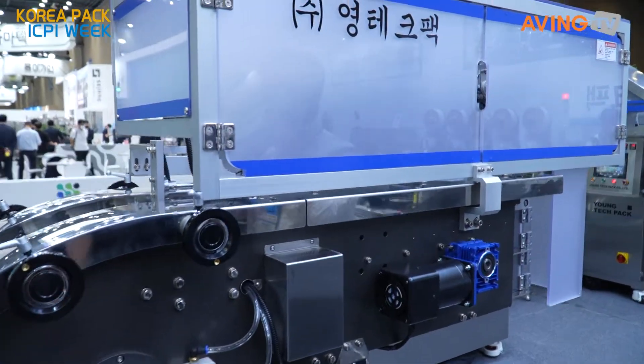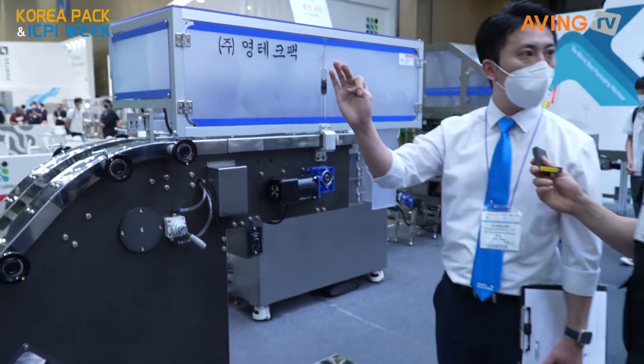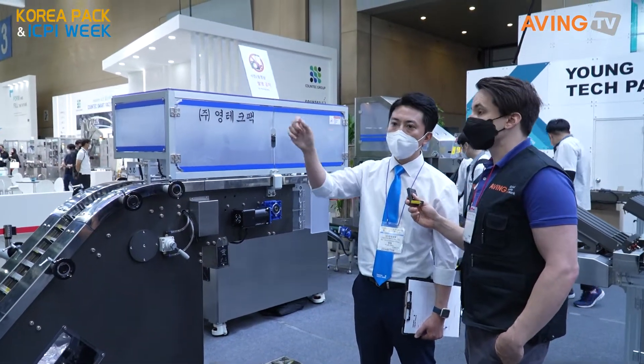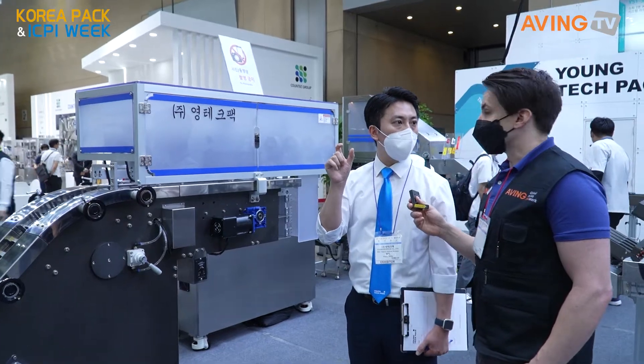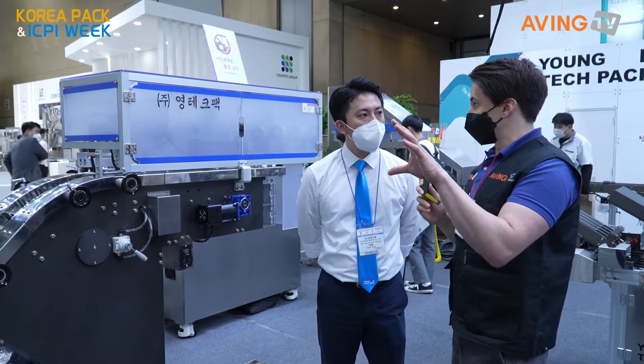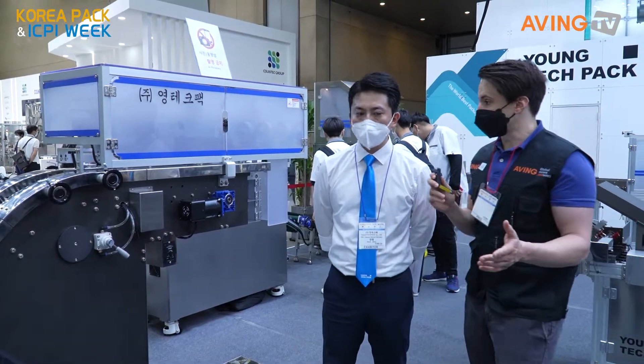Our company is focused on speed and machine stability, and the auger screw filling is very accurate — so the machine fills the packaging precisely with everything inside.